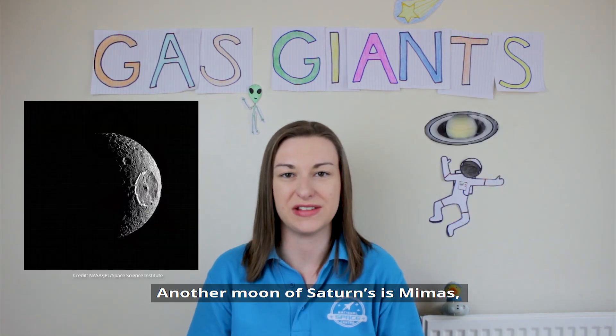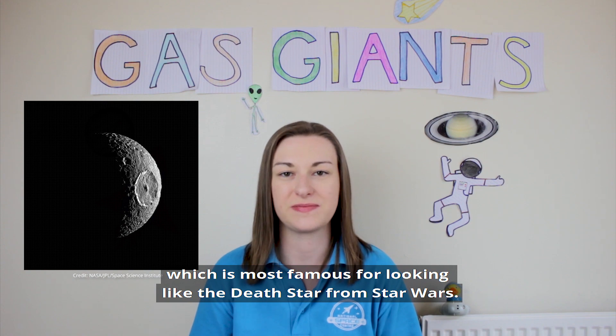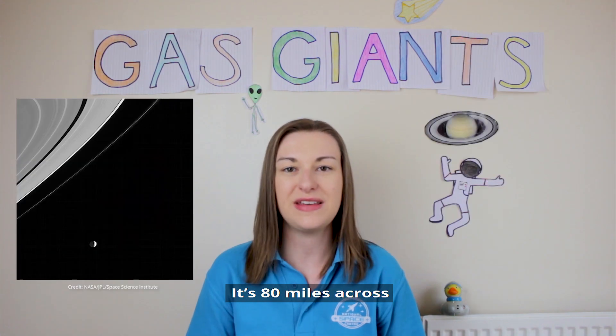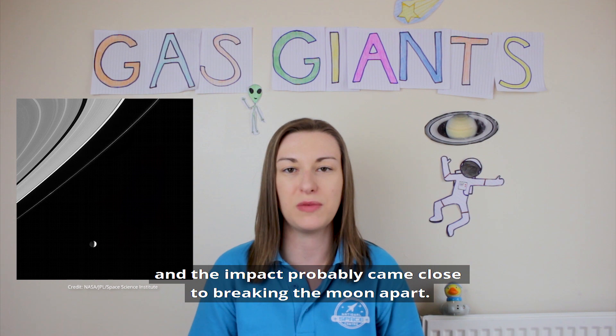Another moon of Saturn's is Mimas, which is most famous for looking like the Death Star from Star Wars. This is because of the large impact crater Herschel, named after the man who discovered the moon. It's 80 miles across, and the impact probably came close to breaking the moon apart.